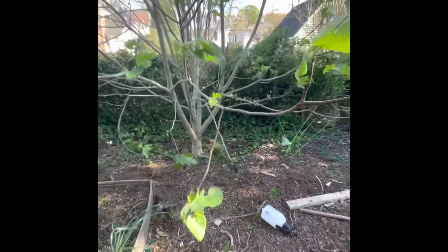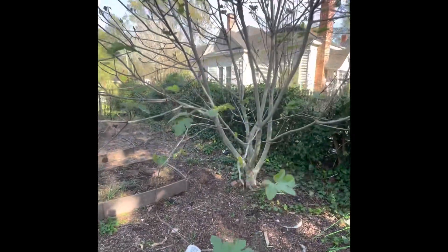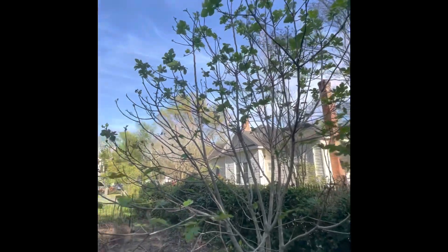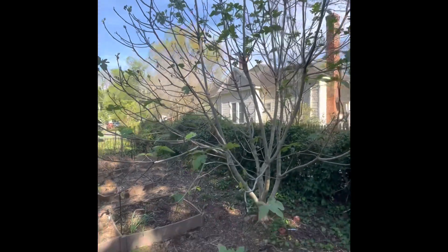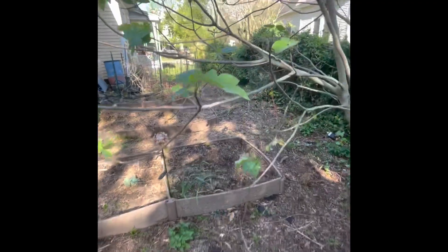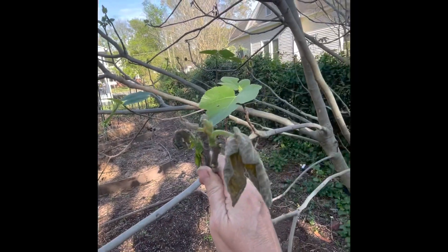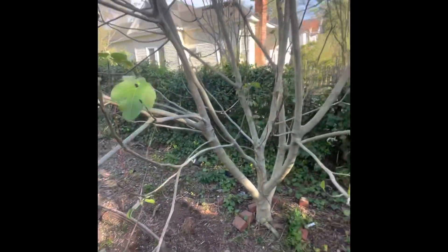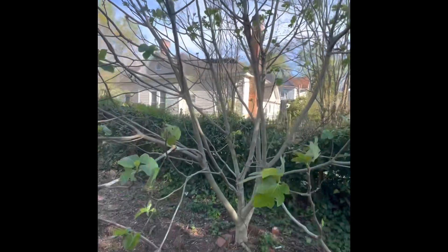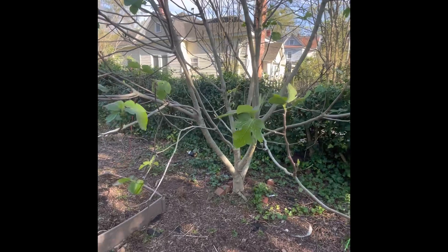In 2018 I went to the state farmers market and bought a Celeste fig tree that was about three feet tall — that was five years ago. This thing is now at least 15 feet tall, about as tall as my house. Last year I finally got a really great harvest with tons of figs. You can see some new growth coming in now, though we do have some freeze damage on some of the leaves from a couple of cold nights last week after it had started leafing out.